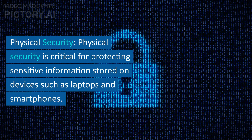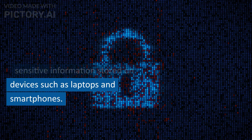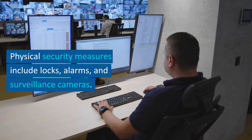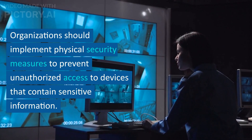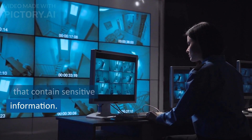Physical security is critical for protecting sensitive information stored on devices such as laptops and smartphones. Physical security measures include locks, alarms, and surveillance cameras. Organizations should implement physical security measures to prevent unauthorized access to devices that contain sensitive information.